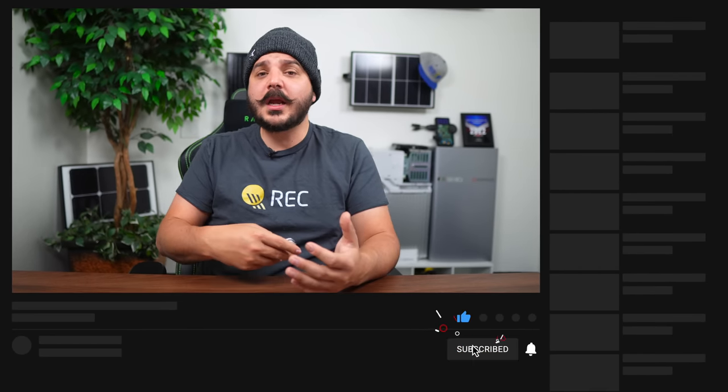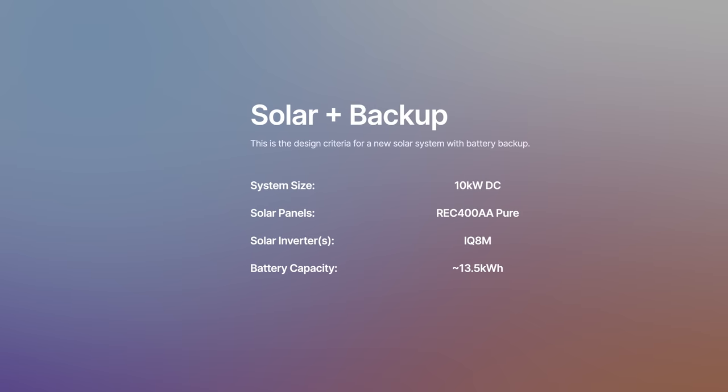Now let's talk price. How much does one of these systems cost if you're getting it with a brand new solar system, and if you're retrofitting it to your existing solar system? Pricing provided is a cash price with no financing included, and is an estimate subject to change. I'm using 25 REC Alpha Pure 400-watt modules, coming out to roughly a 10 kilowatt DC system, keeping the batteries close to the same storage capacity at around 13.5 kilowatt hours.